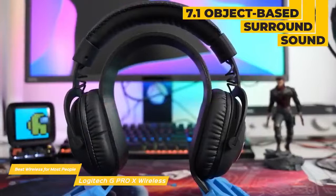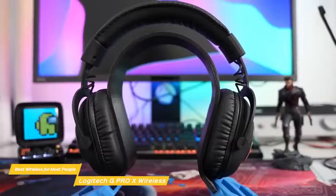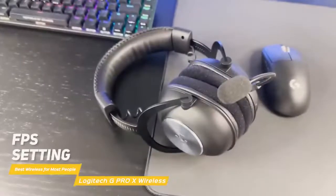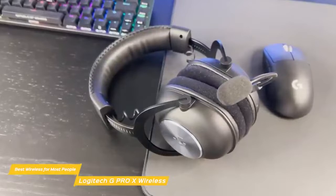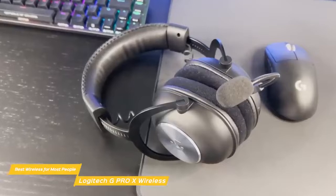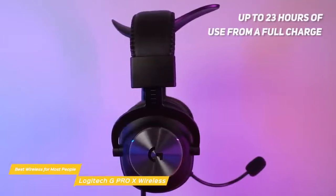Whatever source you listen to, the headset delivers excellent performance across the board. The audio is enhanced with 7.1 object-based surround sound for greater positional and distance awareness. It also has a bunch of different presets in both stereo and surround sound, so you can match each game with an optimized soundscape. The FPS setting makes enemy footsteps and gunshots pop, while the cinematic setting emphasizes dialogue and music. Console performance is really great too — connecting it to the PS4 and the docked Switch is as simple as plugging in the dongle. For battery life, the Pro X will give you up to 23 hours of use from a full charge.